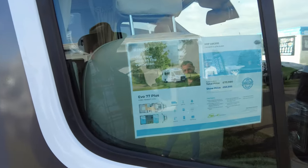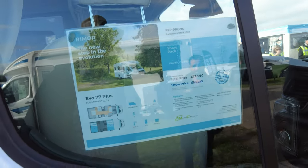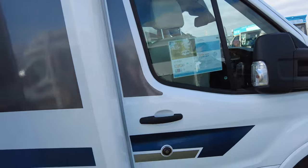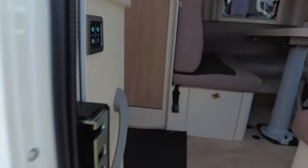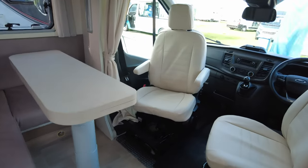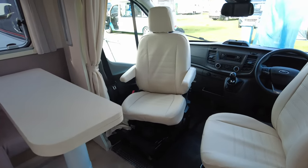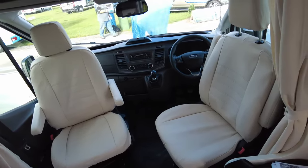Good morning everyone, welcome to Motorhomes and Caravans. This is Christian Motorhomes and Caravans — we're going to have a look around a couple of these vans and do a couple of reviews. This is a Rymo Evo 77, show price five pounds under £69,000. Inside, right-hand drive, it's on a Ford — we can order a left-hand drive if needed. It's a manual six-speed box.